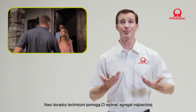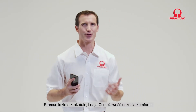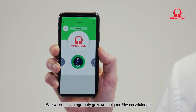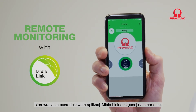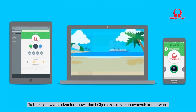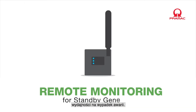Our technical advisors are available to help you choose the most suitable generator for your needs. At Pramac, we go further and want to offer you total peace of mind to keep everything that is important to you under control. All our standby gas generators provide remote monitoring via the exclusive Mobile Link app, accessible via any smartphone. The Mobile Link app will keep you informed in real time about the activity of the generator and warn you in advance of scheduled maintenance intervals, allowing your Pramac generator to maintain perfect efficiency in case of an emergency.